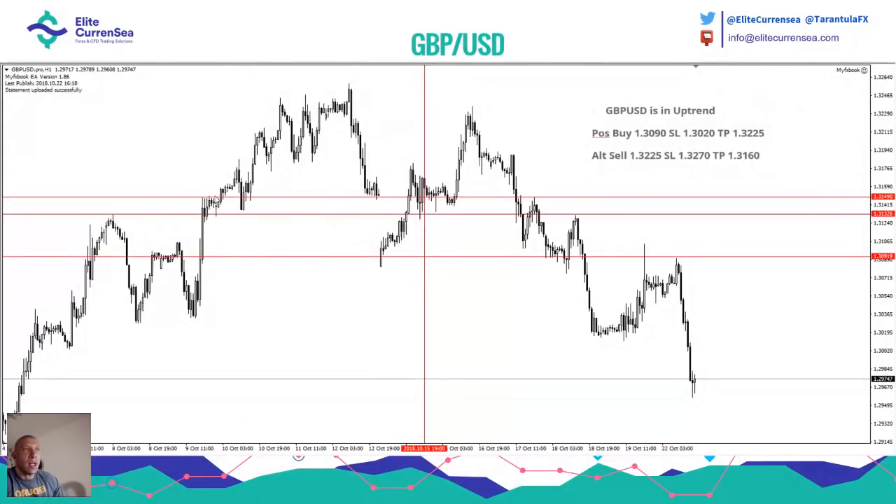Next one — GBP dollar. Again, GBP dollar we had some few possible trading positions. I said buy should come around 30.90 and sell should be a little bit higher. If you sold here at this spot, it should have been a nice trade. Otherwise, if you went for a buy trade, this was the time for a buy trade here, and it was in profit.